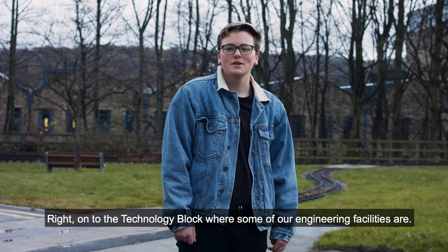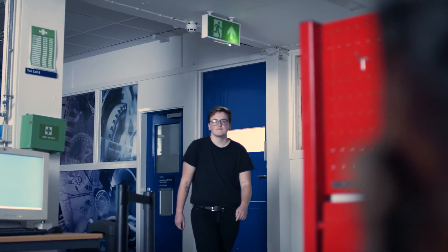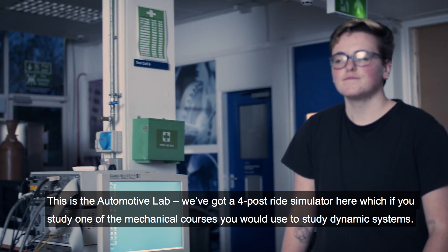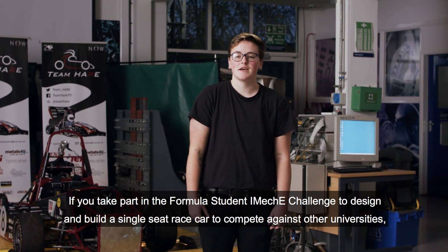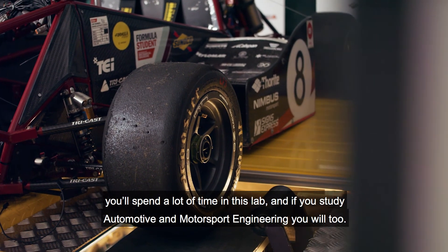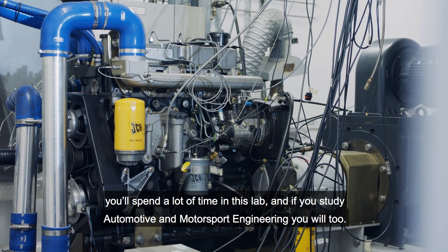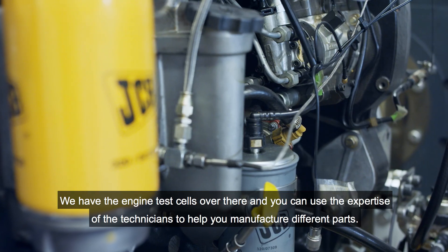Onto the technology block where some of our engineering facilities are. This is the automotive lab. We've got a four-post ride simulator here, which if you study one of the mechanical courses you would use to study dynamic systems. If you take part in the Formula Student IMechE Challenge to design and build a single-seat race car to compete against other universities, you'll spend a lot of time in this lab — and if you study automotive and motorsport engineering, you will too. We have engine test cells over there and you can use the expertise of the technicians to help you manufacture different parts.